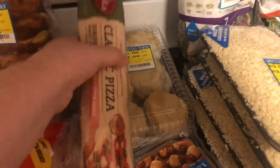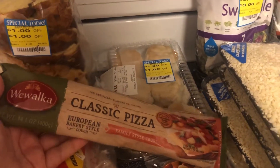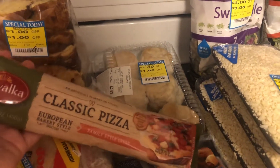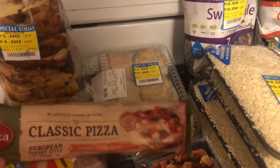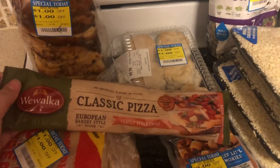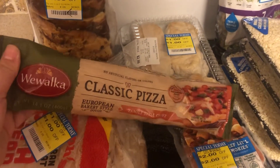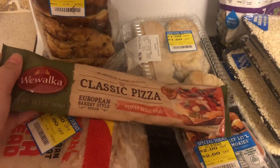The only thing that was not on clearance that I picked up today was this Wauwaka Classic Pizza Dough, and I got this because it was free. This was one of the coupons that I received in the mail from one of the companies that I emailed, and they sent me a coupon for one free product.